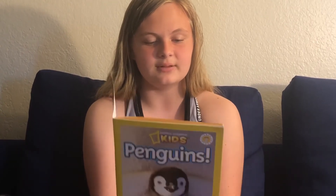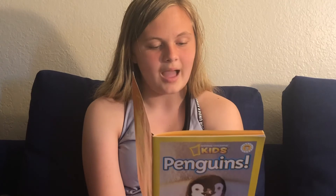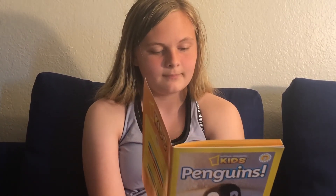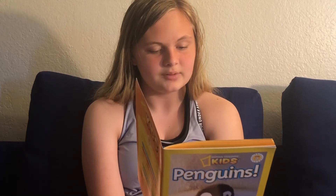Some words we've learned: Barb — something sharp and pointy like a hook. Coast — where land meets water. Equator — an imaginary line halfway between the north and south poles. Colony — a group of animals who live together. Marine mammals — have fur and give birth to live young; unlike other mammals, they spend most of their lives in the ocean. Webbed — connected by skin.